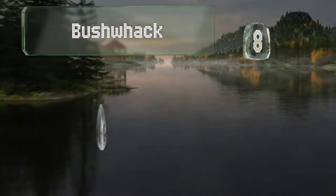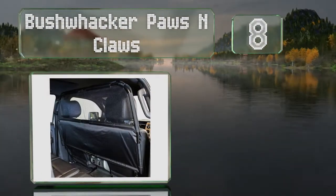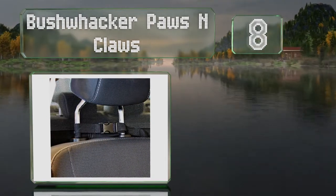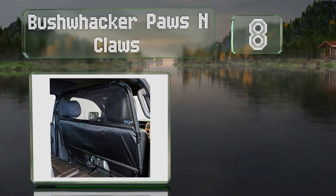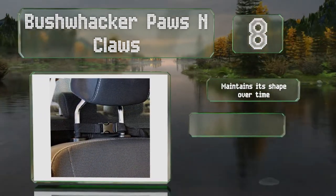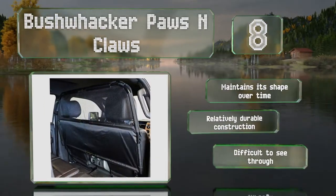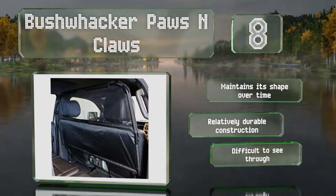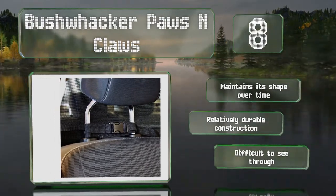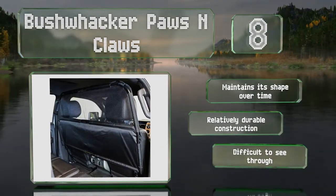Coming in at number eight on our list, made with a scratch-resistant mesh fabric and lightweight metal tubing, the resilient Bushwhacker Paws and Claws stops dogs from climbing over to the front seat. Unfortunately, installation and removal are both rather cumbersome. It does maintain its shape over time and is a relatively durable construction, however it's difficult to see through.